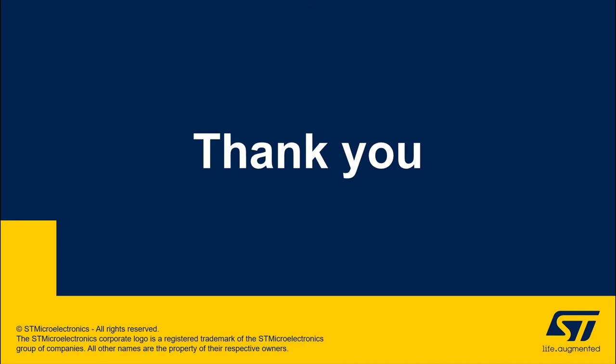Thank you for your attention. We hope you have found this presentation on STMicroelectronics solutions for middle and high power switch mode power supplies informative and useful. We think you will agree that the best possible performance is achieved when you couple digital control with high quality switches, which is why we firmly recommend using M6 family devices in your designs. Goodbye.